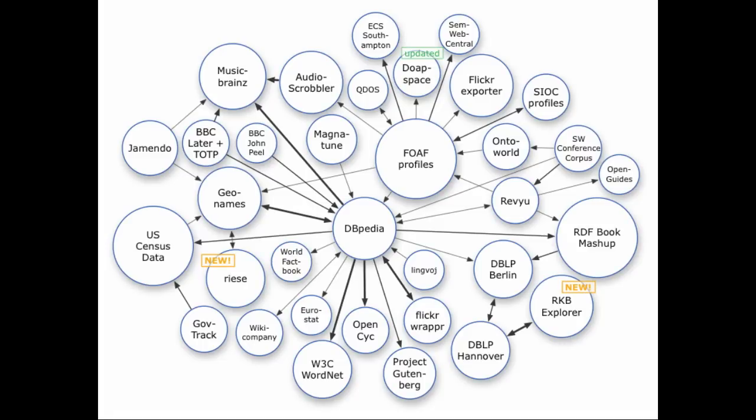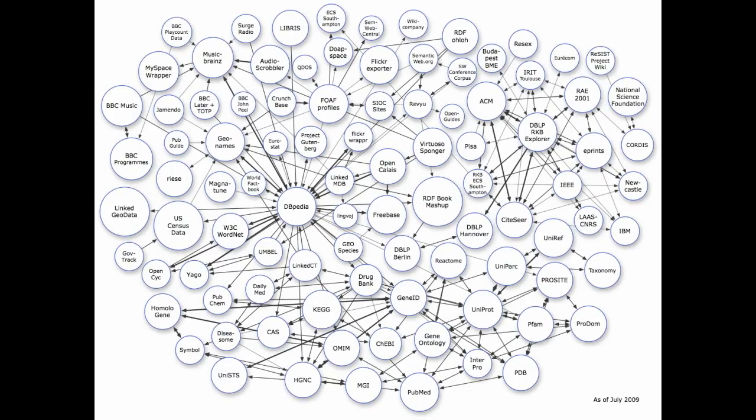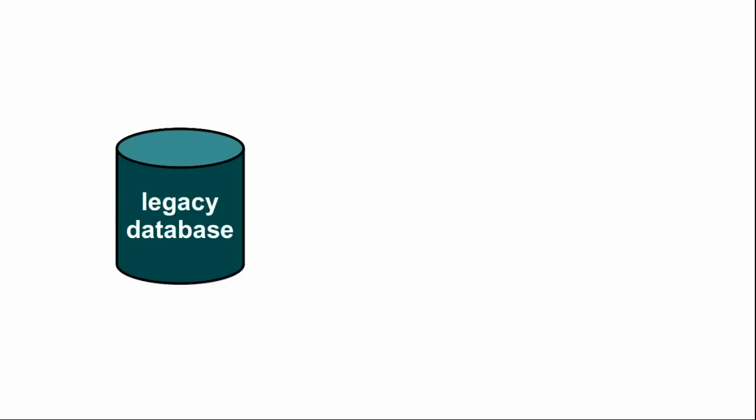However, the process isn't easy and many cultural institutions have been still unable to take that first step. There's still a big gap between the capability of existing systems and the requirements of linked data. We're building software that can bridge that gap — software that can talk to legacy systems and translate what they say into linked data.